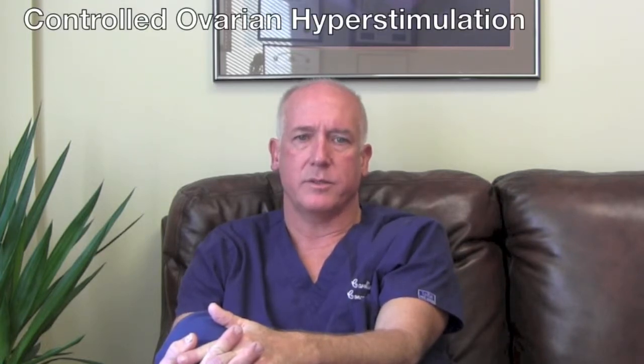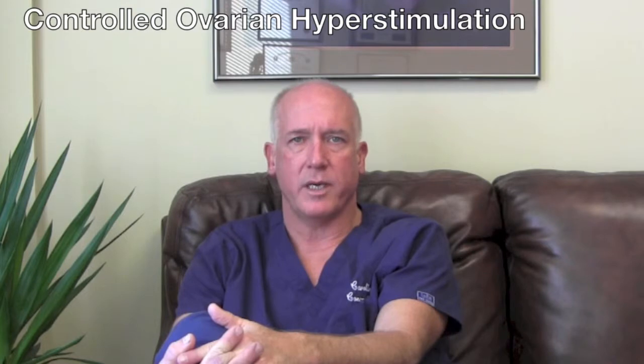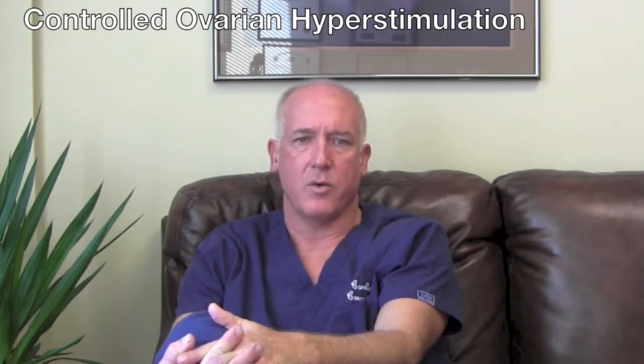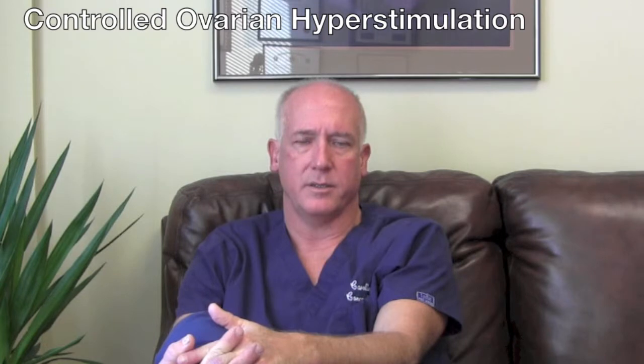After all that is taken into consideration, the couple will have their protocol. We use various FSH injection preparations. We also use LH and combine almost all of our protocols with Menopur. For women who have a low AMH, we often consider the addition of male hormones prior to stimulation, and many of our patients receive growth hormone during their stimulation.